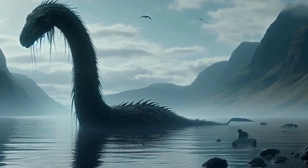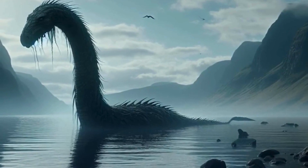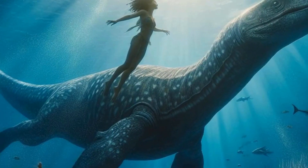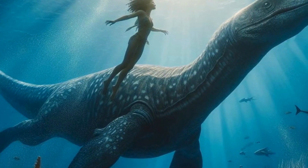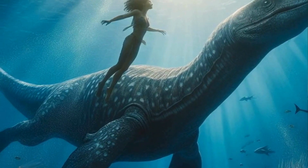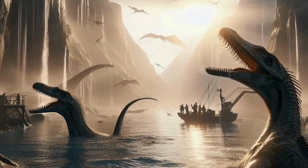You might be wondering how big could these ancient sea reptiles get? Well, Plesiosaurs came in a variety of sizes, ranging from small species measuring a few meters in length to giants like the Elasmosaurus, which could reach lengths of over 40 feet.